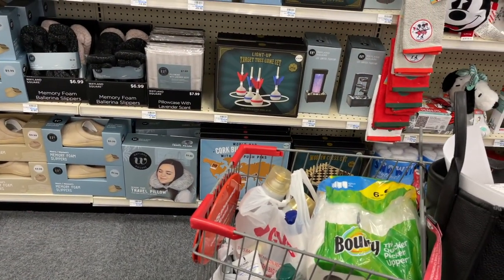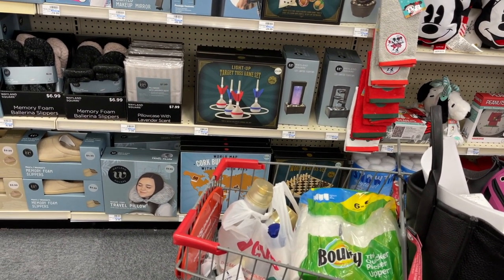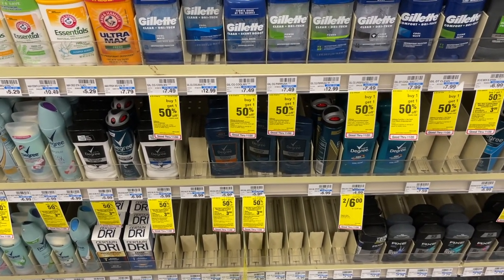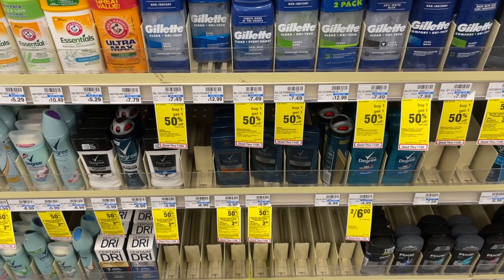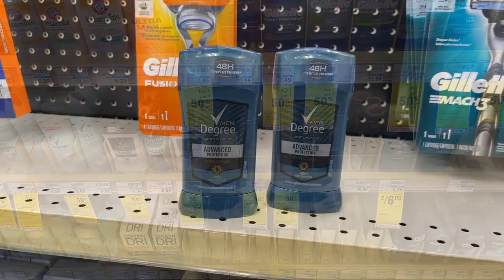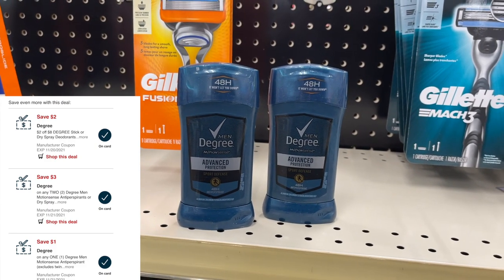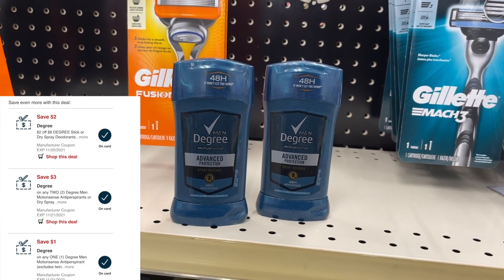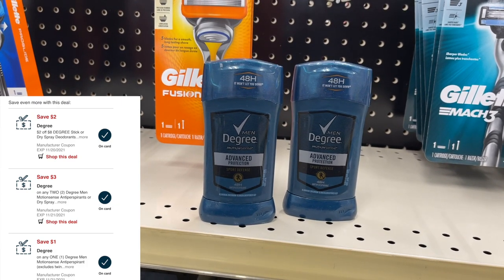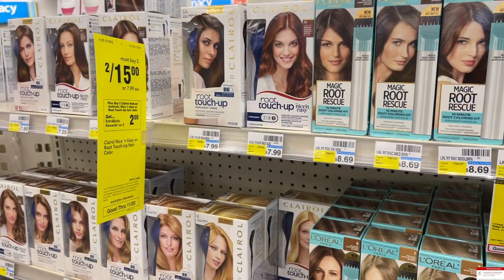So with all transactions today we are well over $5 in money makers, but I'm going to do a couple more deals. The Degree deodorant is an all-digital deal — same buy two get $3 structure as the Dove deal, so decide which one you want to do. At $5.99 each with BOGO 50% off, two total $8.98. Using a $3 off two digital coupon, a $1 digital, and a $2 CRT deducts $6, leaving me to pay just $3. Then I get $3 back, making both completely free.